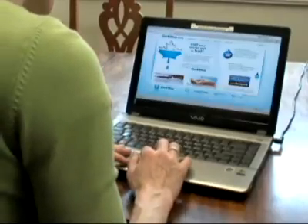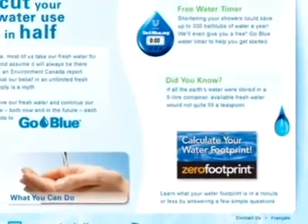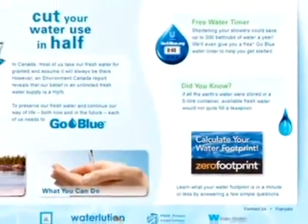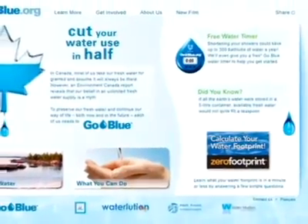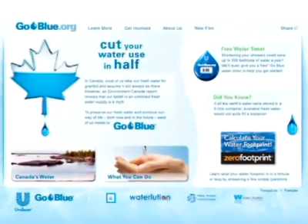A new water conservation campaign, Go Blue, and website goblue.org have been initiated by Unilever. Go Blue challenges us to change our water-wasting habits in the kitchen, bathroom, laundry and garden to ensure we have an abundant supply for now and the future.